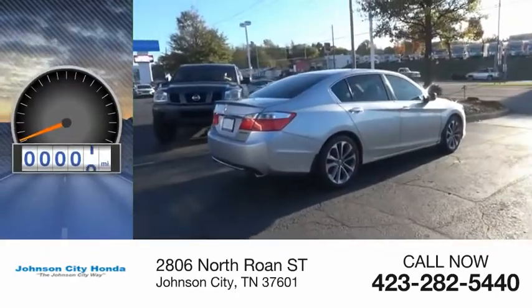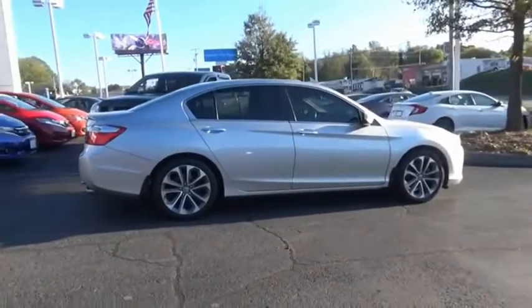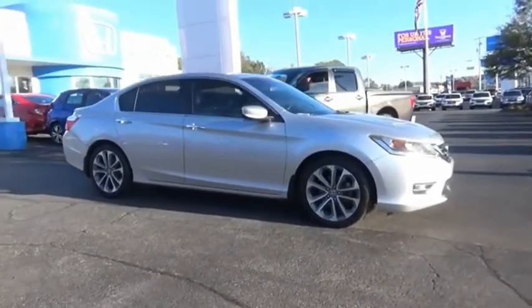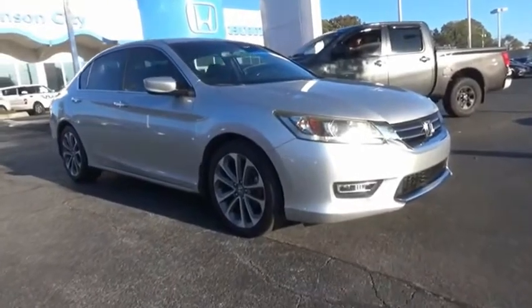This vehicle has less than 95,000 miles. Ingeniously simple, yet overflowing with luxury and technological creativity. All that and more in the Accord. Is love at first sight really possible? Let us know when you stop in.